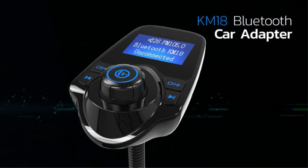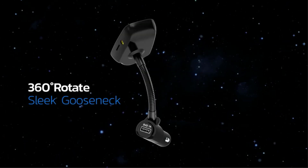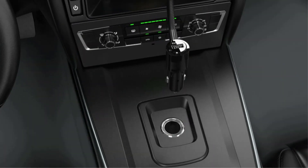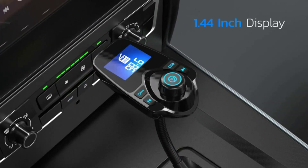Bluetooth car adapters allow drivers to talk on their cell phones hands-free, as well as listen to their own music while driving. There are many products available to choose effective Bluetooth car adapters, each with different characteristics, benefits, and prices, to help you make an informed decision.